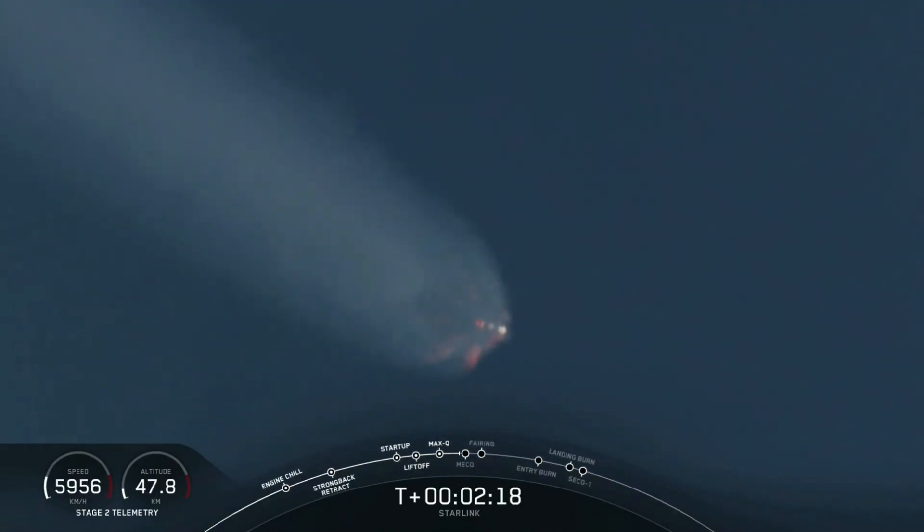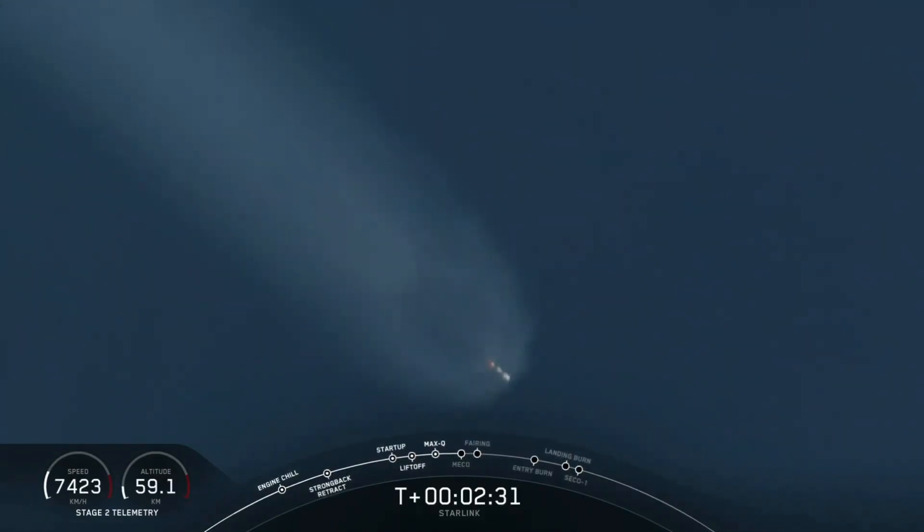Coming up just about 12 seconds from now, expect to see MECO — main engine cutoff — then stage separation, and then at about T plus 2 minutes and 45 seconds, second engine start number one.